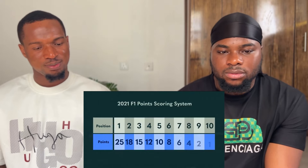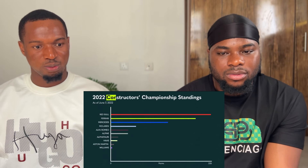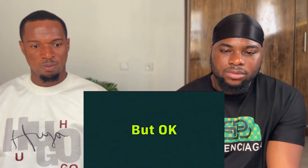Depending on where drivers finish, they get different numbers of points. After 10th place, no points for you. Drivers want to win the Drivers' Championship, but teams want to get the most points total to win the Constructors' Championship. The two championship system creates funny mismatched incentives - sometimes teams want drivers to let each other pass, and drivers get really mad about that.